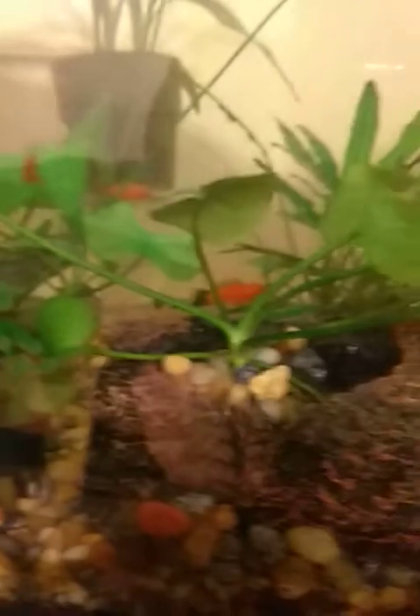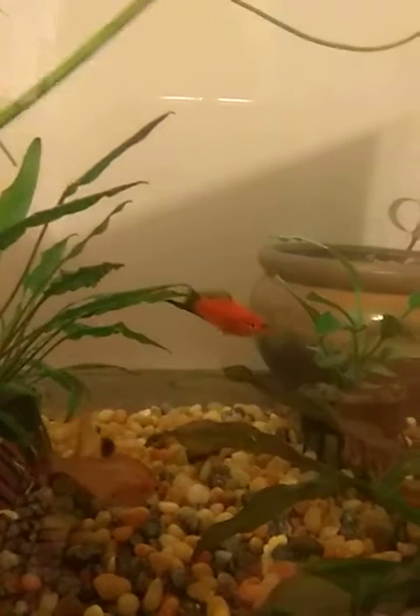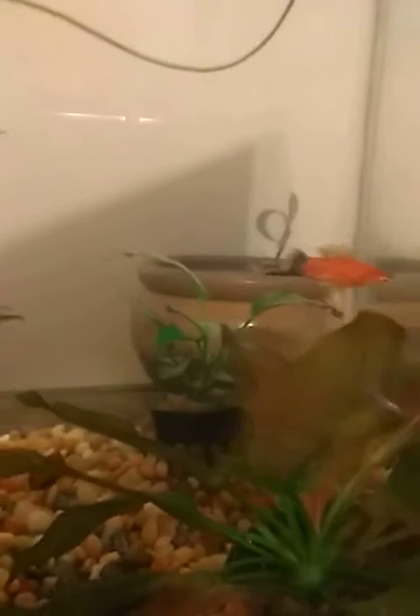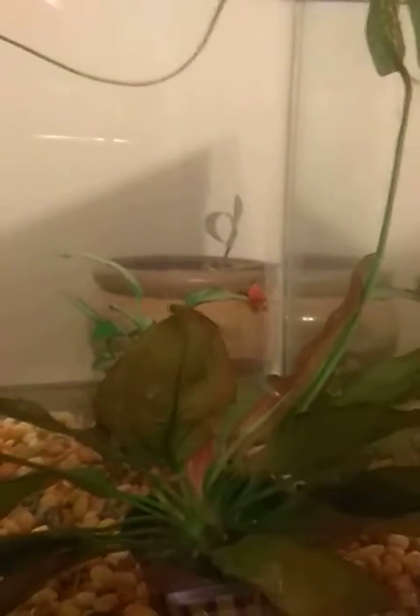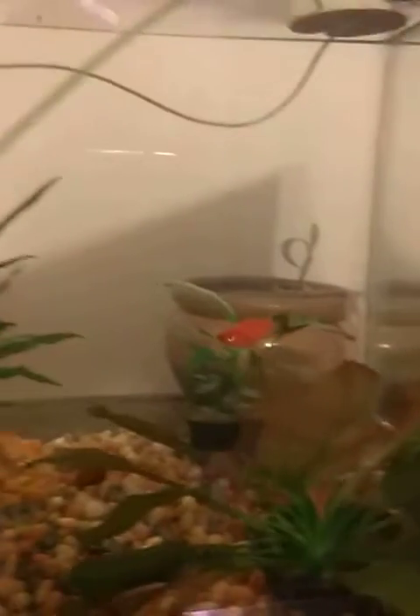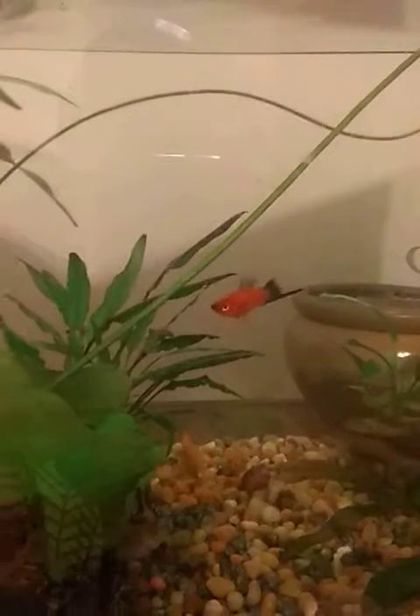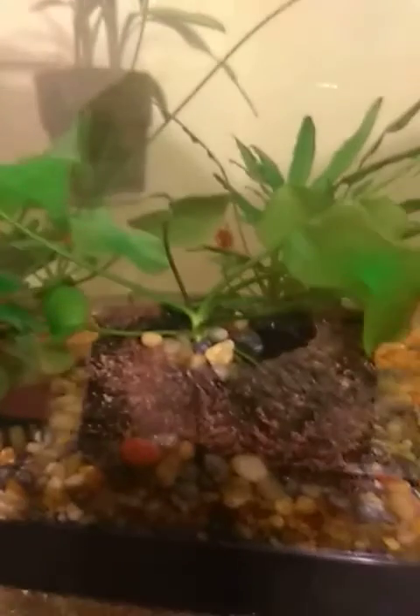Nothing too artificial — keep it as natural as possible. He's one of my favorites by the way, the swordtail platy. You see he's coming closer, he's very curious. Pretty much wherever I'm at he does kind of follow me to a certain extent. That's why I like him — I like his curiosity.